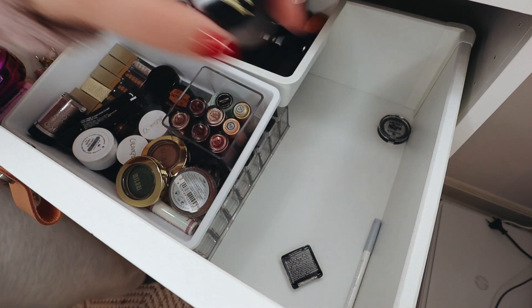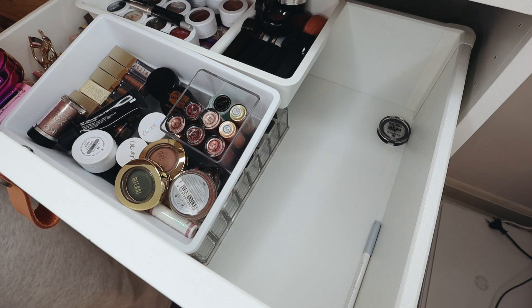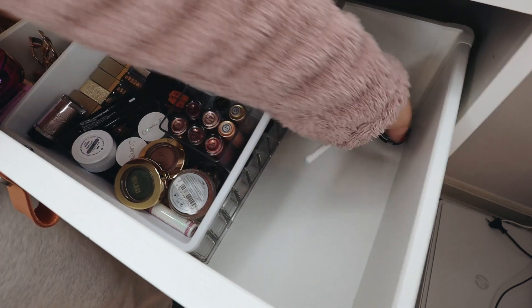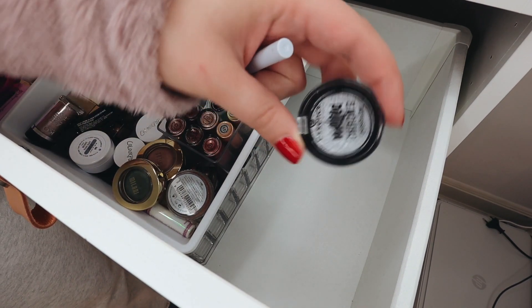I have all of these limited edition Tarte eyelash curlers, which I am going to keep because this was a collection I started a couple of years ago.